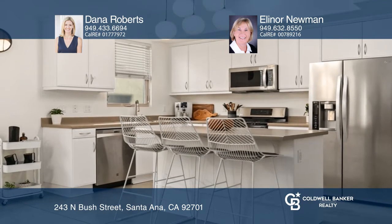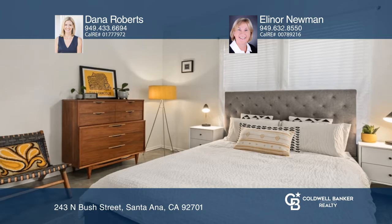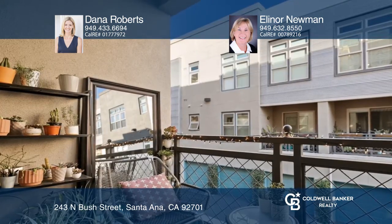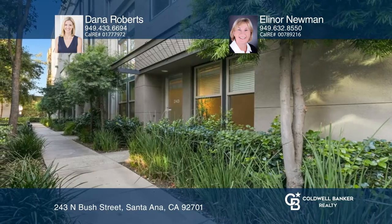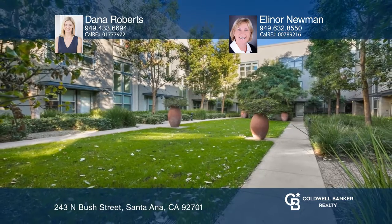Upstairs offers a space to entertain between the versatile living area and the kitchen with access to the patio. The Artist Walk Lofts is an urban community close to restaurants, shopping, coffee, and more. Contact Dana Roberts and Eleanor Newman today to learn more.